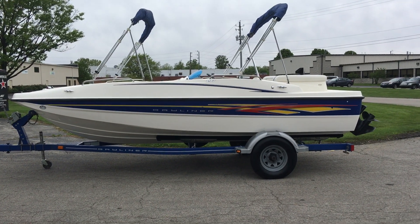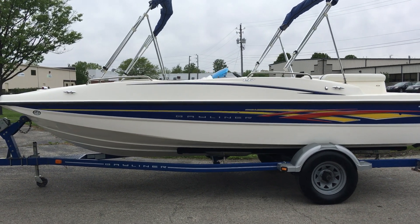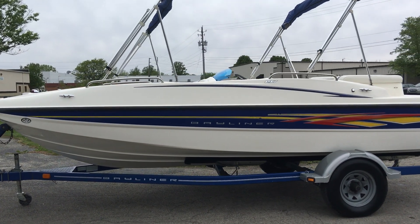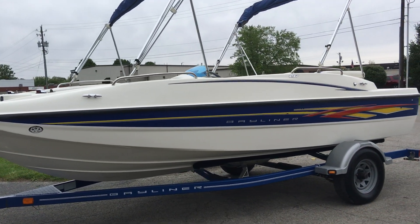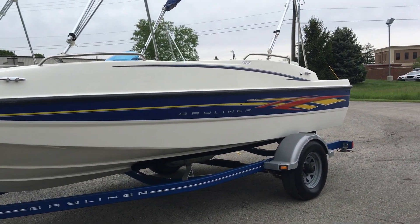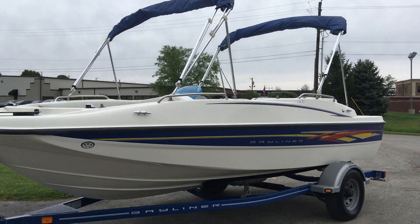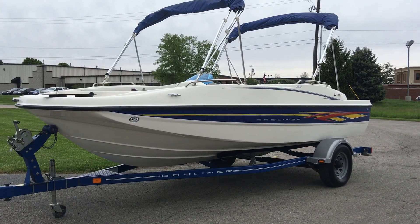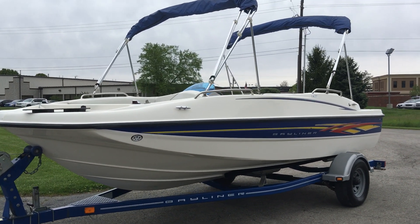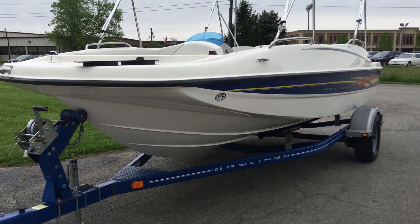This is Preston with N3 Boatworks, outside with a 2007 Bayliner 197 deck boat. White and blue with a decal over the blue stripe, sitting on a single axle Bayliner trailer with a spare tire. The trailer is blue to match the boat.